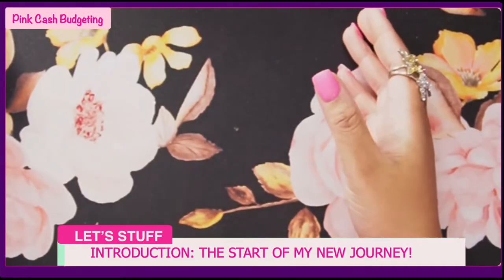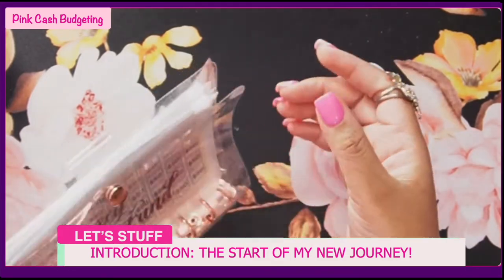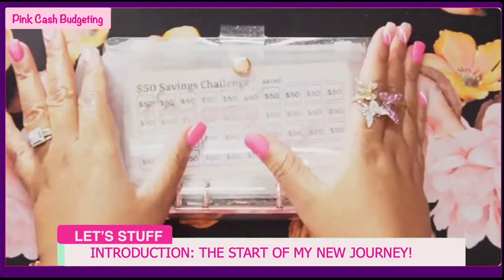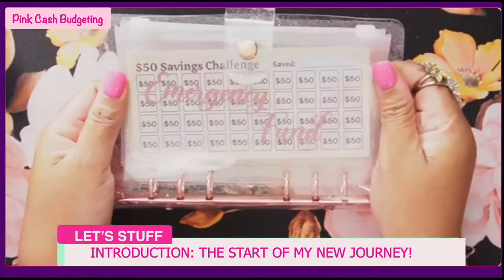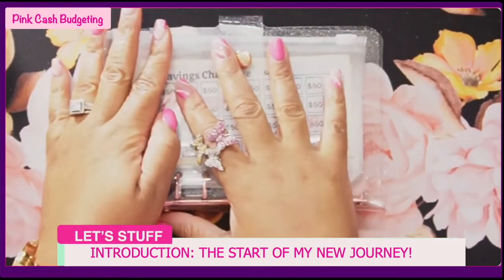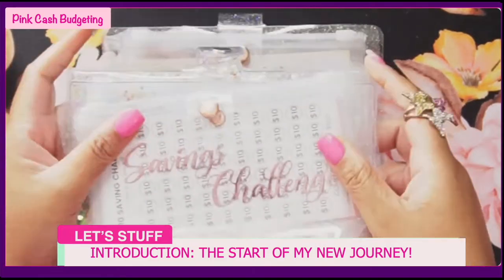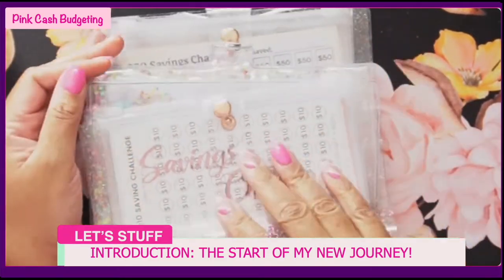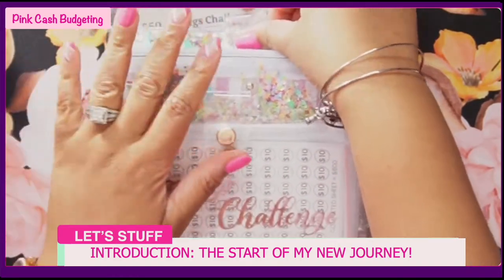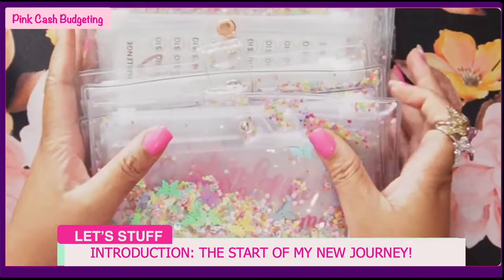This is my first time starting cash stuffing so I am very new. I accept all comments down below. I'll be going over everything that I have and then go through how I'll be doing my stuffing. First, my binders - I got all of my binders from Amazon.